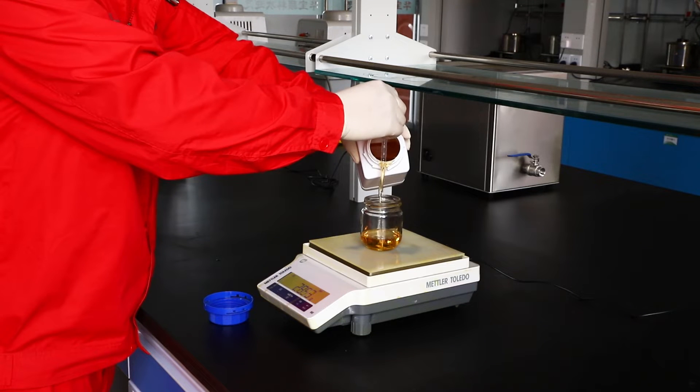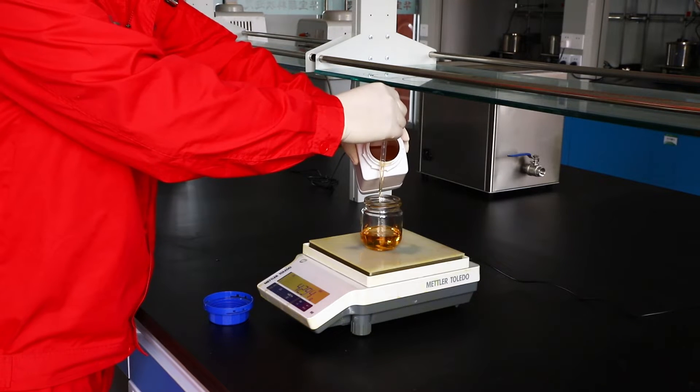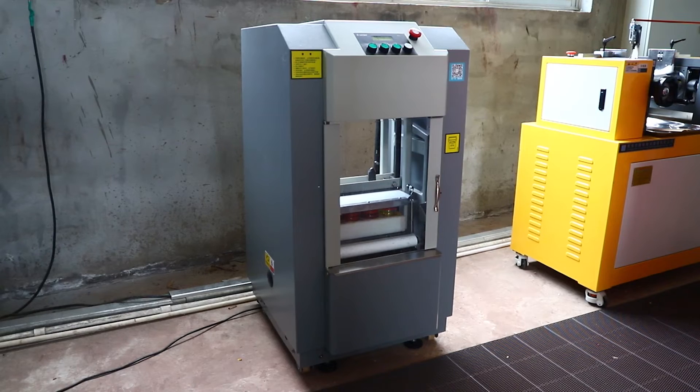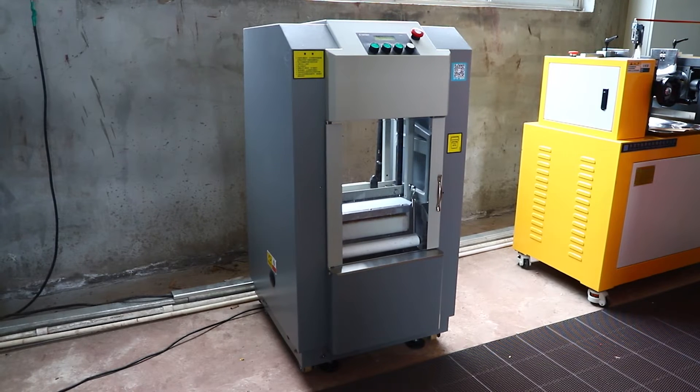Coating and ink markets are very important for GYHB. We established a complete set of evaluation methods for solvent-borne, waterborne coating and ink systems.